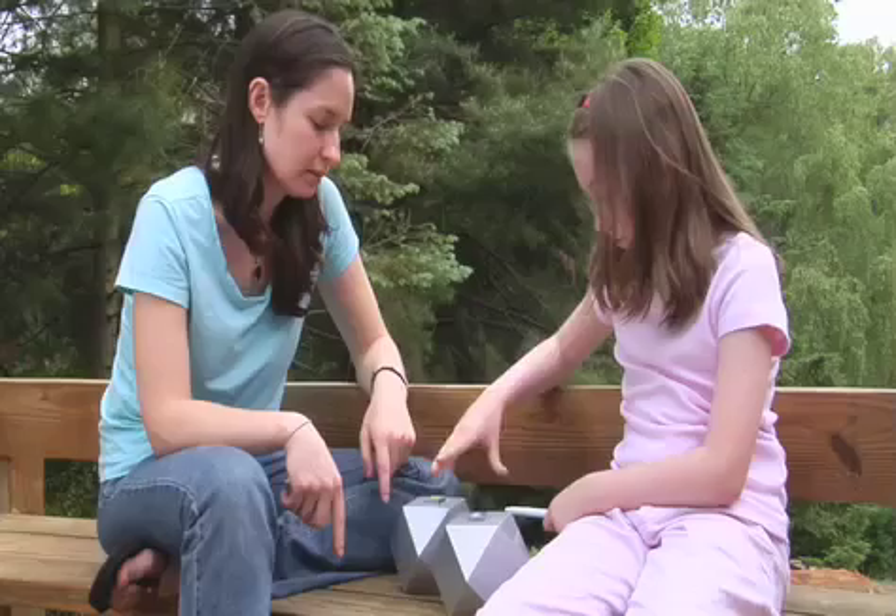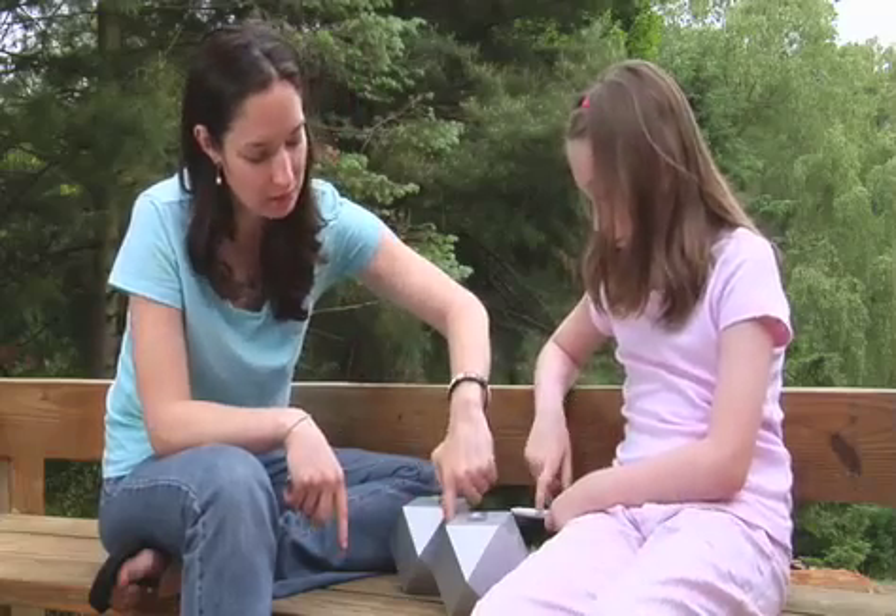Think Blocks are like a construction set for knowledge. You can see that one block goes inside of another block, and you can ask yourself: what is this idea made up of? Or what is this idea a part of for another larger whole?